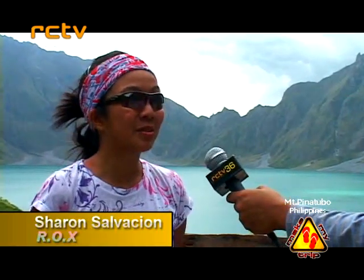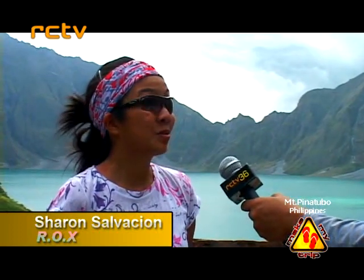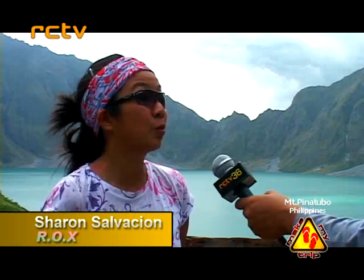ROX Marquis is the third store of ROX in the Philippines. We are a recreational outdoor exchange catering to outdoor enthusiasts, people who want to try the outdoors, or just anybody who wants to experience the outside. Our objective is really to help non-pros become pros and cater to whatever needs they have. We are actually a hub for outdoor enthusiasts.